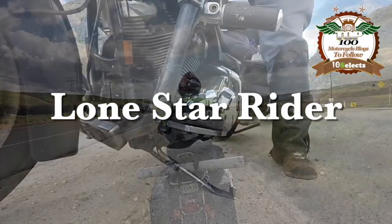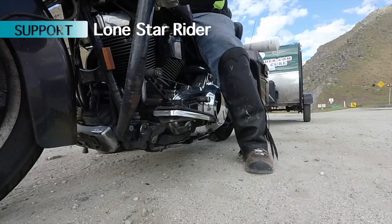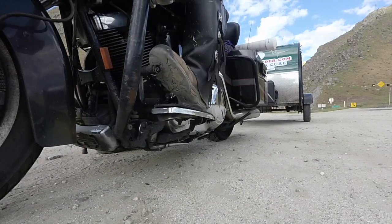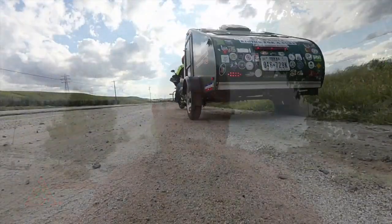Howdy y'all, Lone Star Rider here. We're going to take a really close look at my trailer, so this might be a little bit long video, but y'all stick around. If you have any other questions about this trailer or my lifestyle put it down in the comments below and I'll answer them the best I can. So let's get into my trailer life.